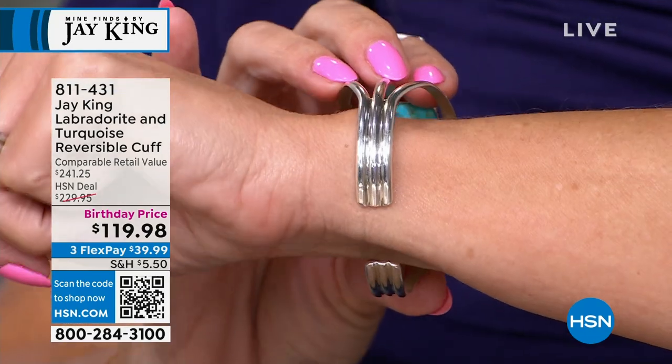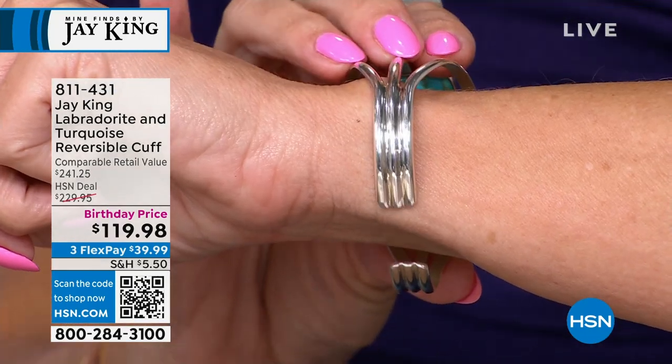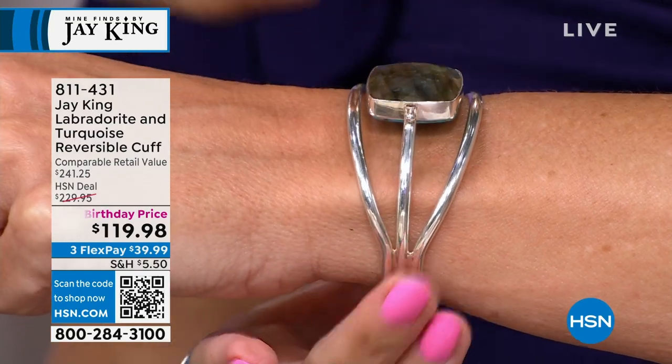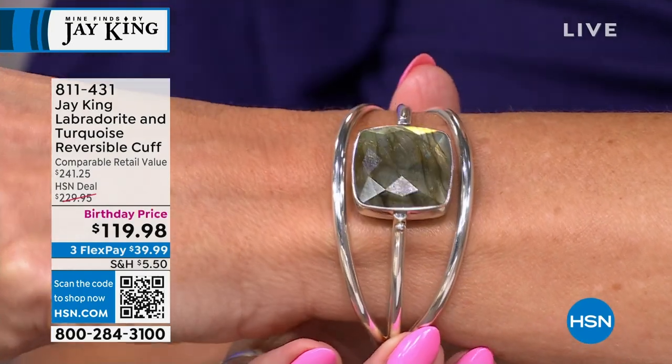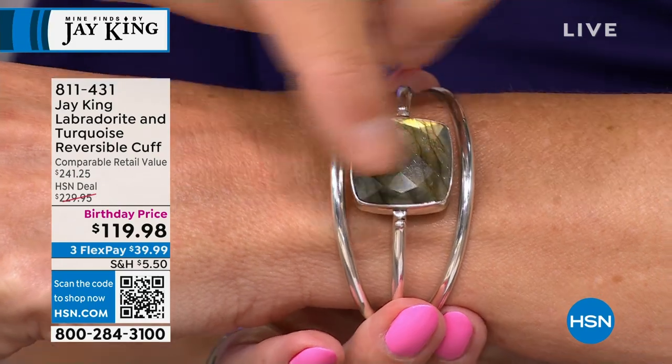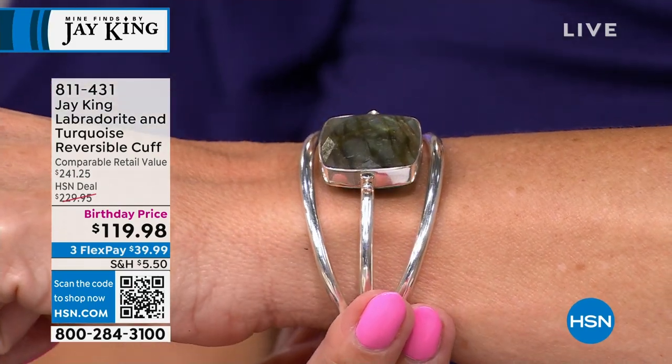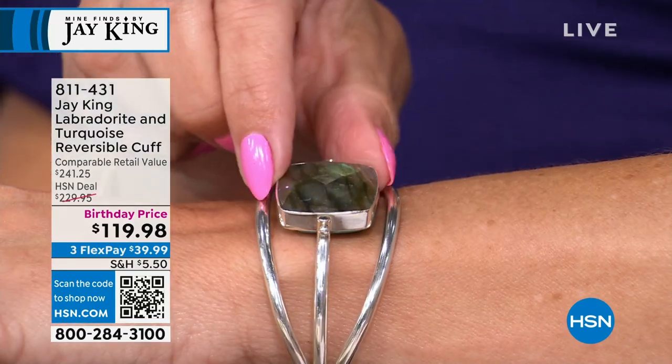Everything has to be done by hand and then soldered together — that's not a cast piece, that's all done separately by hand. They have to cut two cabochons and put them back to back. All of these are different — all done by hand. You're really buying a piece of wearable art.